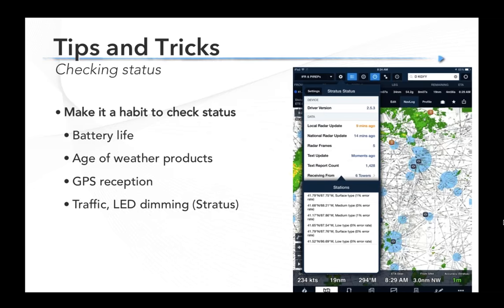One of the most important things when flying with data link weather is to check the status. You should have a continuing scan the way an instrument pilot scans instruments — make sure your receiver is working properly, it's connected, the battery still has life, check the age of the weather products, GPS reception, and traffic status. You don't have to check this every 30 seconds, but make it part of your flow. There's certainly a difference between a five-minute-old radar update and a 25-minute-old radar update that you didn't notice had stopped updating. Make it a habit to check that status.